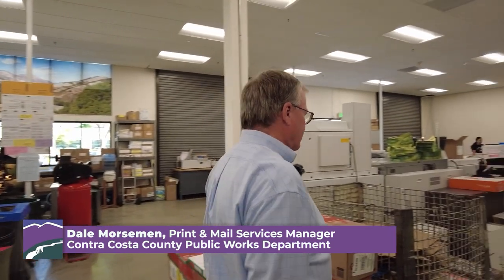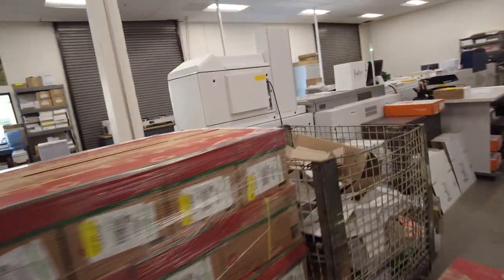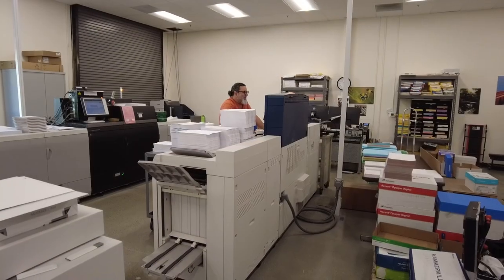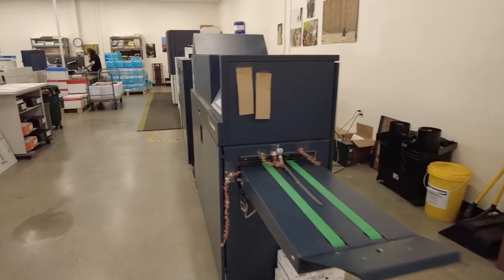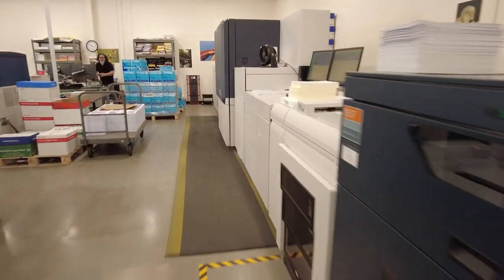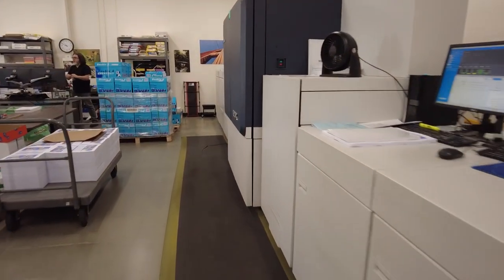This is all our digital printing area. We have both toner-based digital presses and inkjet digital presses. This is the newest acquisition — this is a Xerox Baltoro high-speed inkjet.